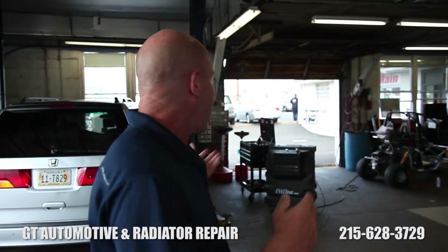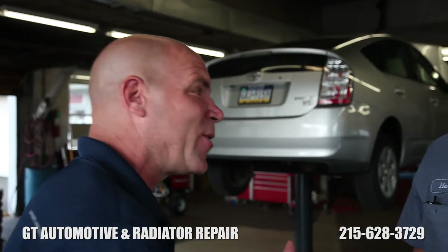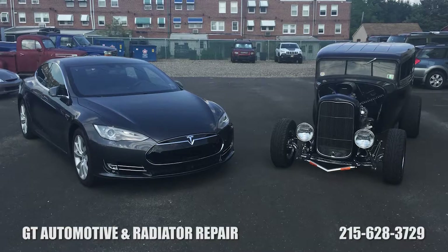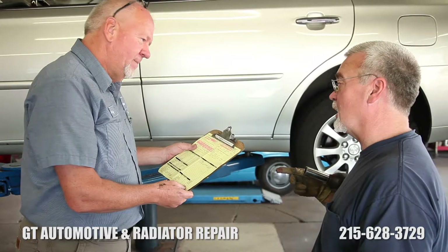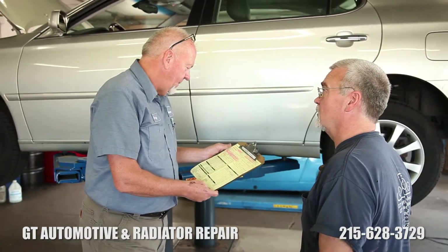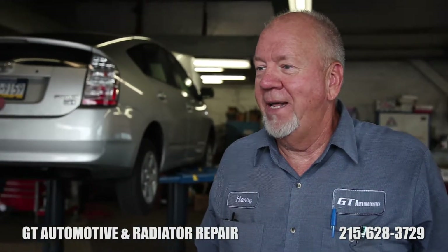GT has been founded on the principles of providing the right parts and not cutting corners, and those values were passed from your dad on to you. The right way is the only way to do it. You can cut corners, but at the end of the day, can you go home and sleep at night knowing you put something that wasn't quality on a customer's car, or didn't do a repair that was proper so that customer could feel safe?